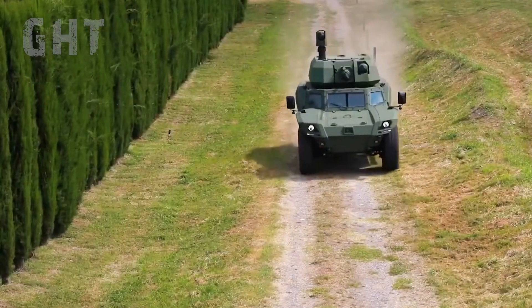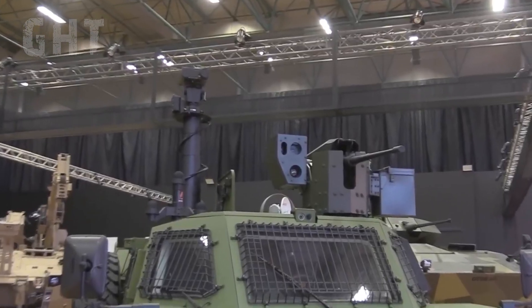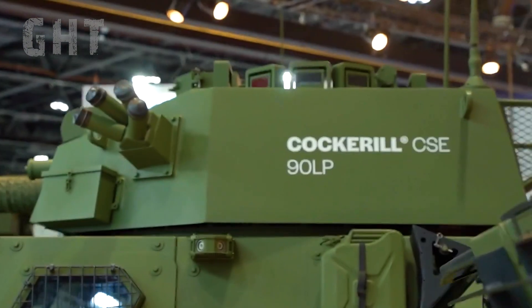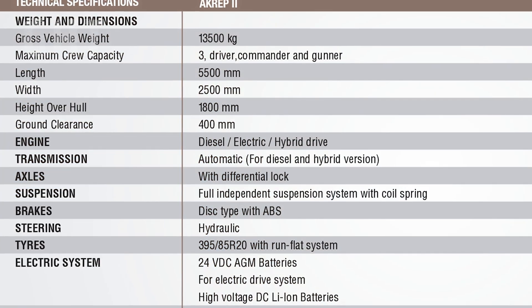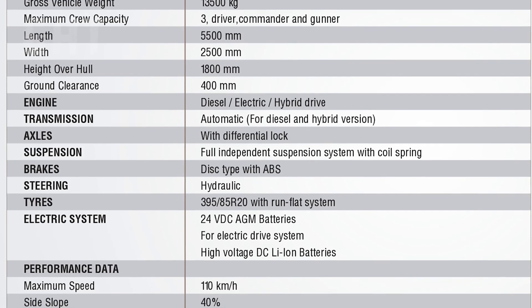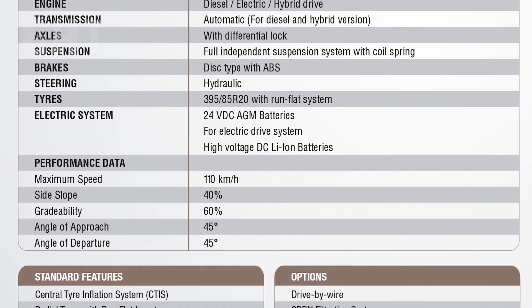The vehicle has a top speed of 110 km per hour (68 miles per hour) and can achieve a maximum range of 800 kilometers (497 miles). The Akrep II has multiple drivetrain options, including diesel, electric, and hybrid drivetrains. The transmission systems of hybrid and diesel vehicles are completely automatic.